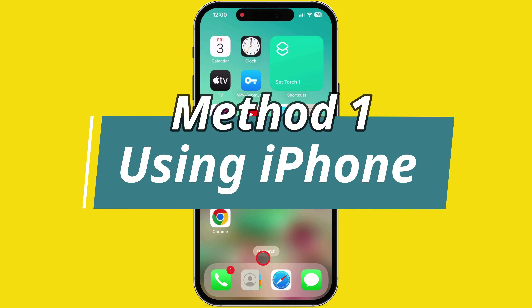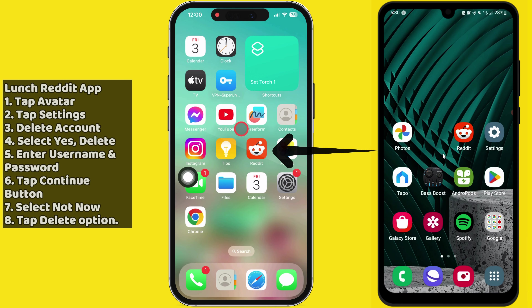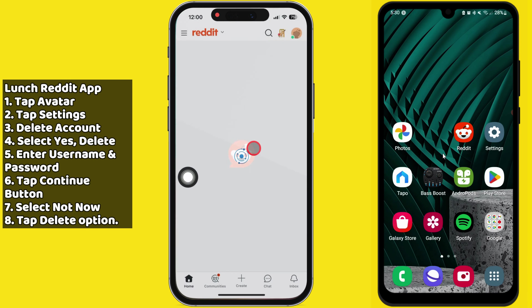The first method to delete a Reddit account is using an iPhone. Launch the Reddit app on your iPhone and make sure you're logged in.